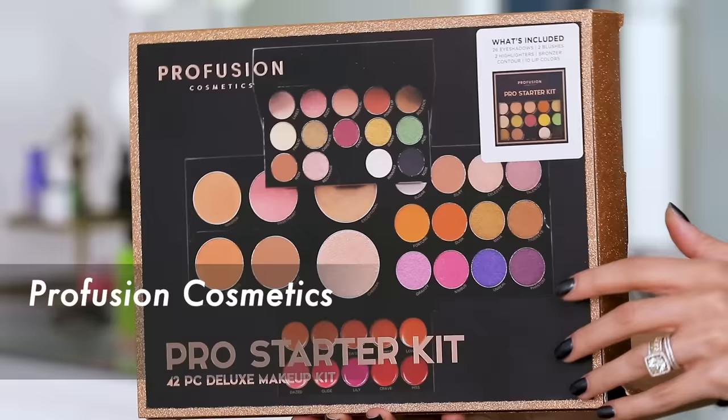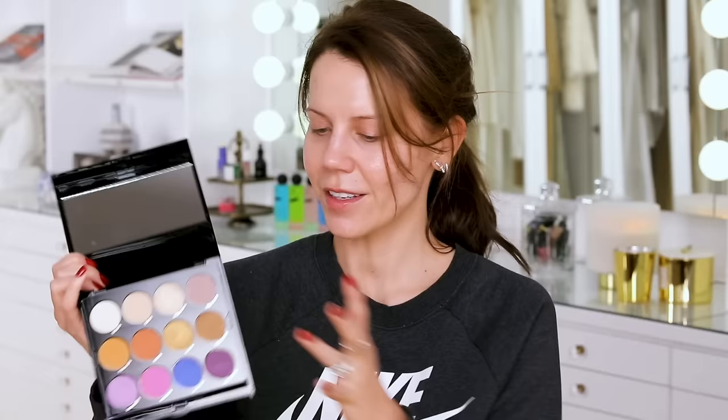First off, this is a cruelty-free line. This product will last for two years once you start using it. You have that little thingamabob on the back that lets you know that this is made in China, but it is developed here in the States, here in California. And it feels really cheap, but it is cheap, so, you know, there's that.